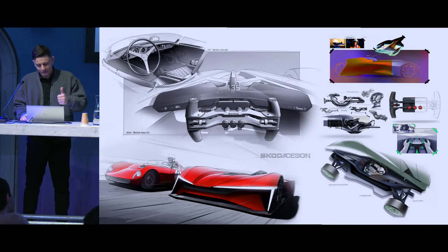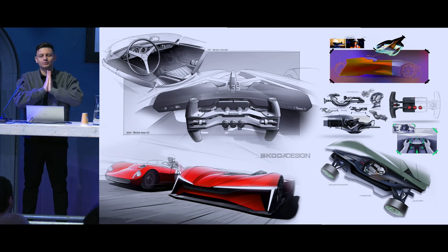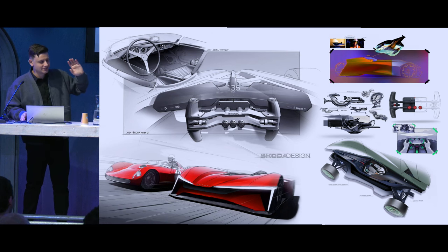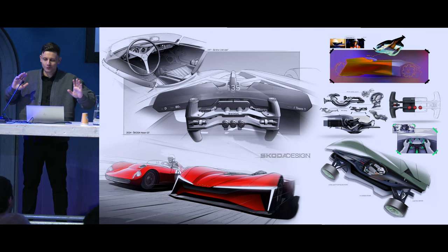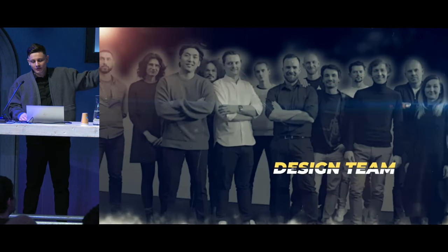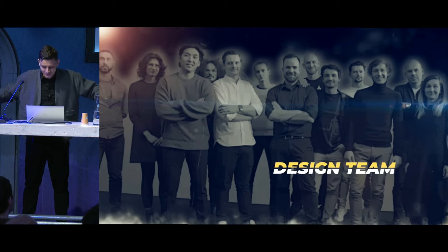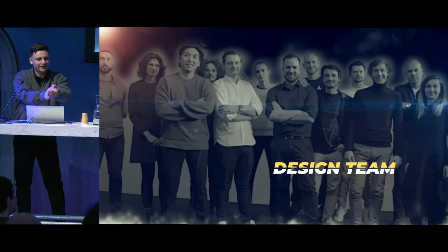Working with design inputs was a true pleasure, because this fantastic masterpiece was created by our superheroes from the design department — our designers. Right now you're looking at the people who make dreams come true. Thanks to them, we have this delightful car in existence. These applause go to them — they did a fantastic job.